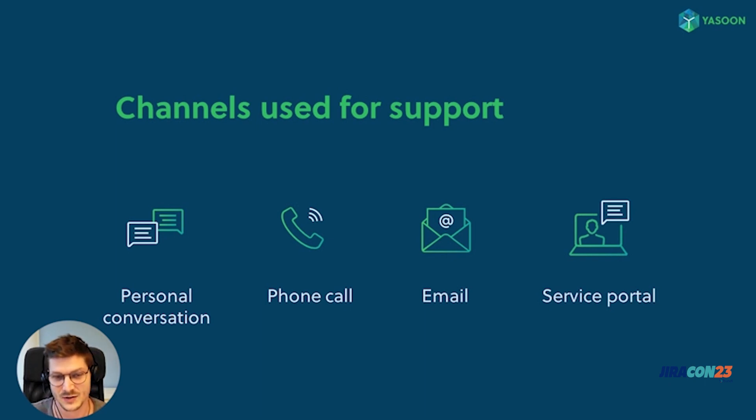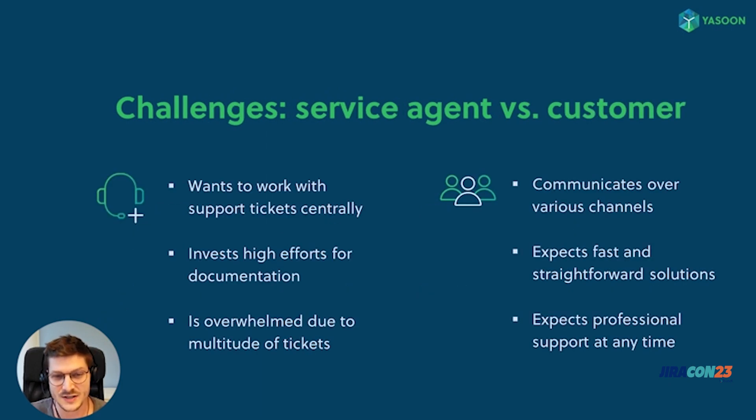But this variety of channels brings up a lot of challenges. Support agents always want to work with tickets centrally — support tickets are their tracking tool and important information is documented there. Of course, there are service level agreements that need to be considered. The dilemma is that requests come in from various channels, making it very difficult to manage and stay organized while providing quality support. Agents spend so much more time on ticket processing because documentation has to be done manually, phone calls need to be captured, and information from emails or chats needs to be copied and pasted into the ticket.